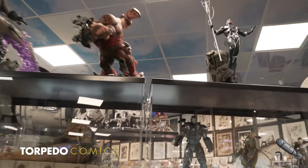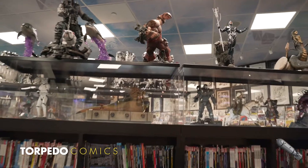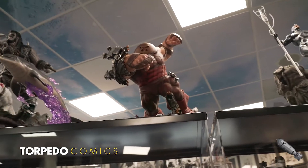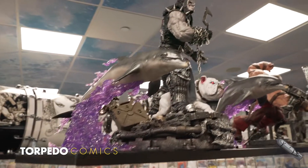We also have three more custom cases seated on top of our trade paperback areas, showcasing larger statues from Sideshow Collectibles or, as you can see, the beautiful Lobo statue pieces from Prime One Studios.